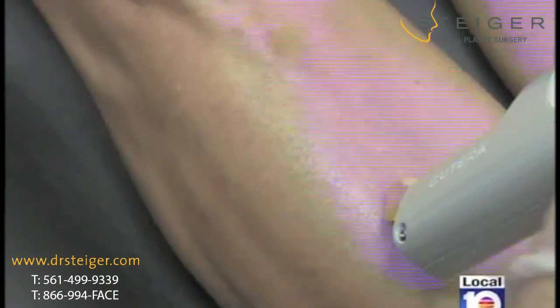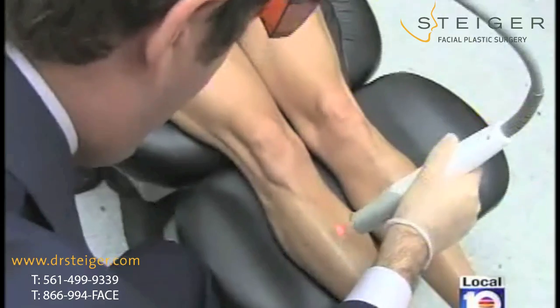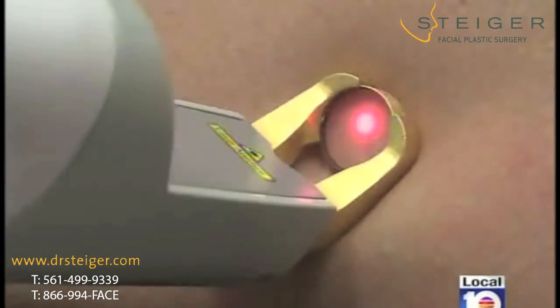The laser can also target post-surgical bruising. You see it right in front of your eyes — you see these blood vessels disappear, which is amazing. You don't see that with the IPL and you really don't see that either with the pulse dye laser.